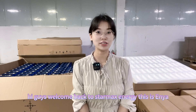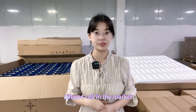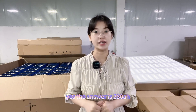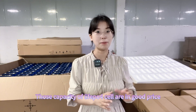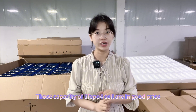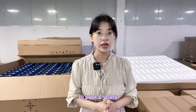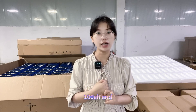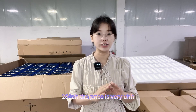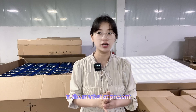Welcome back to Starmax Energy, this is Anya. In the market, what is the most cost-effective lithium-ion phosphate cell? The answer is the 280 amp hour and 100 amp hour lithium-ion phosphate cells. Due to overcapacity among manufacturers over the past two years — whether CATL, EVE, or other small brands — the 100Ah and 280Ah cells are now very reasonably and competitively priced in the market.